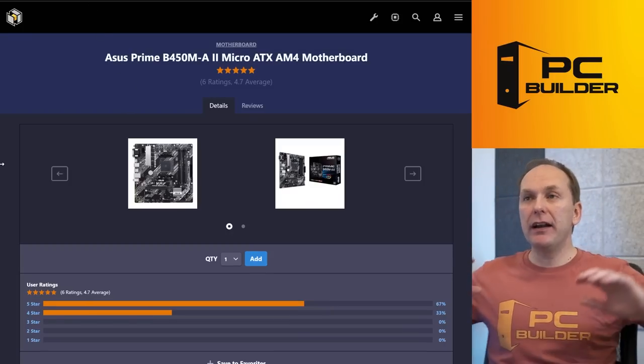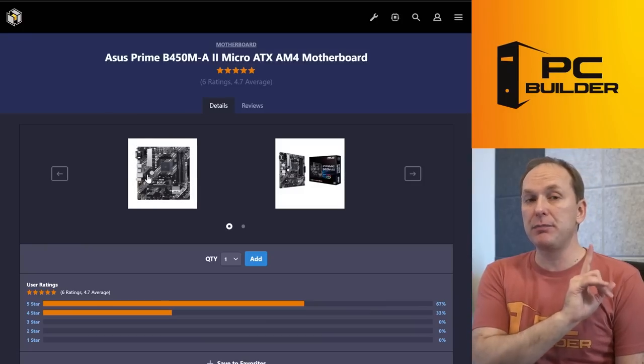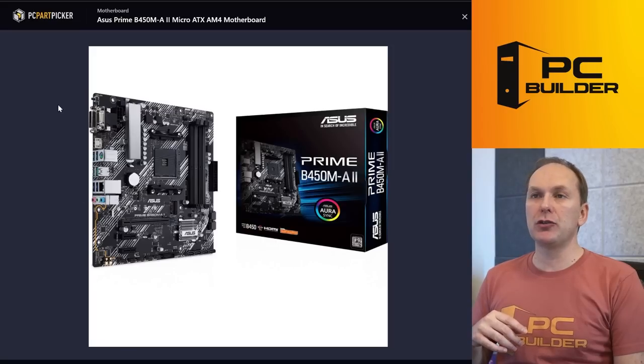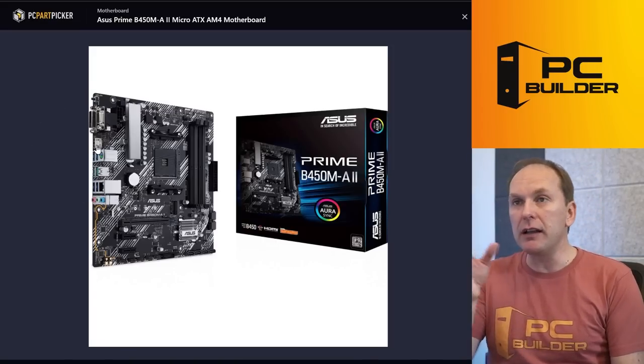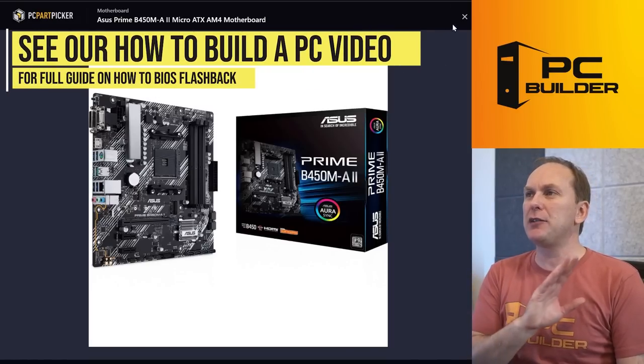We want to pair this with a cheap B450 motherboard — the B450M-A. It's a great board because it has BIOS flashback, which you will need. Motherboard companies are so slow about updating the shipped BIOS. You can always download it from the website, but boards ship with outdated BIOS. Make sure you get one with BIOS flashback — it's super easy to do. Check out our how-to-build-a-PC guide for step by step instructions.